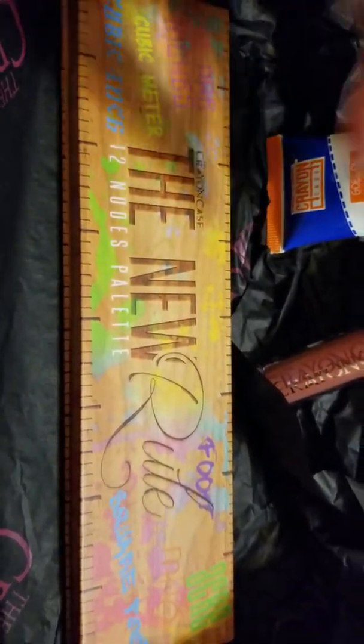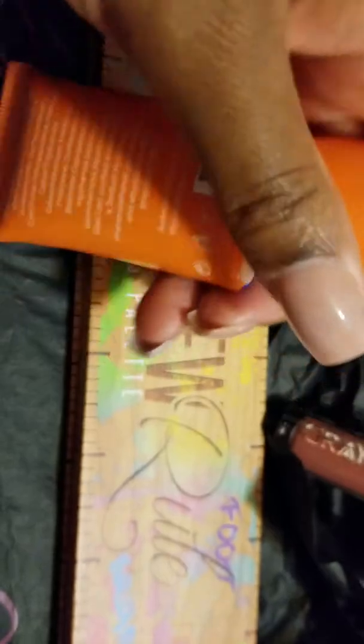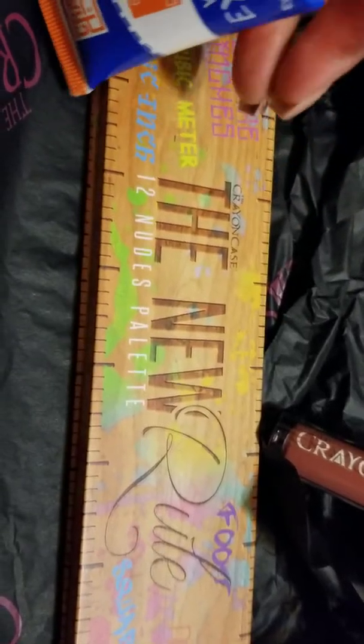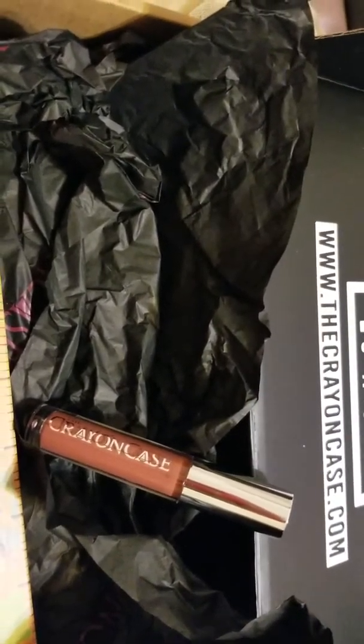I love this. I was so happy to be able to support a Black business, and I love the packaging. They shipped everything nicely — nothing was broken when it arrived. And I'm so glad that I got this eyeshadow primer before she changes it to a smaller size.